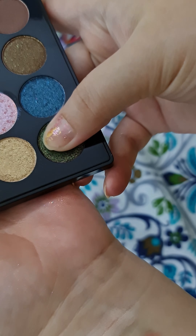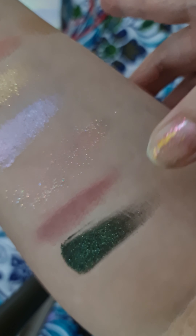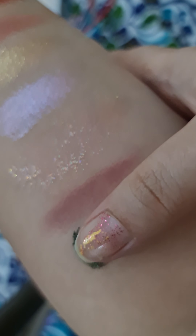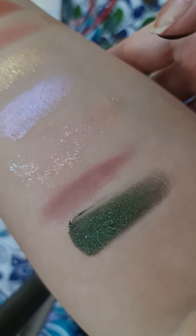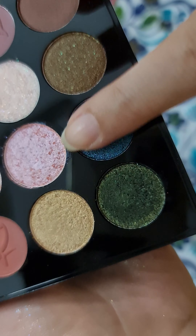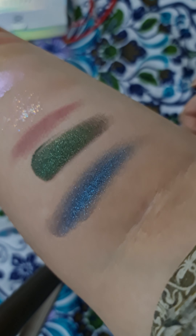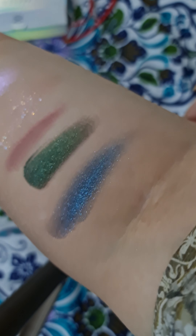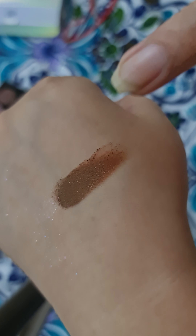This palette is definitely pigmented as you can see, and this green and blue are my most favorite colors. They are shimmery, metallic, and have this beautiful creamy texture — they are easy to blend. I love these two colors, and even this brown has the same texture. I love how this brown has a little golden hue.